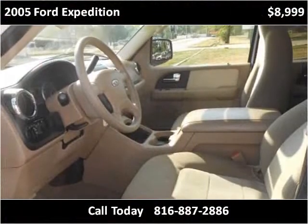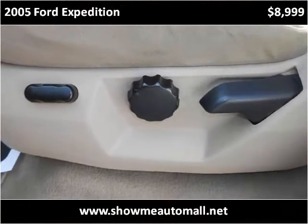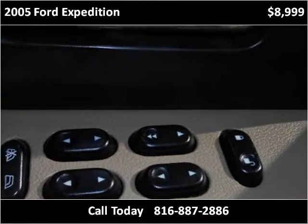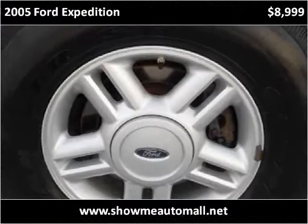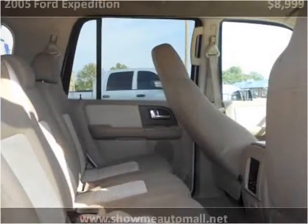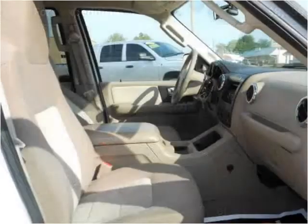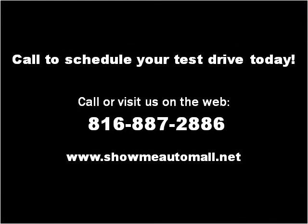Thank you. Please visit our website at showmeautomall.net.